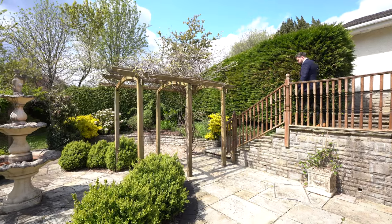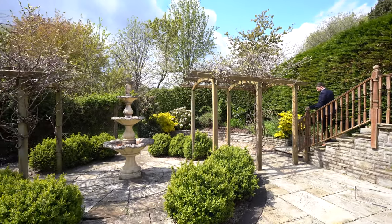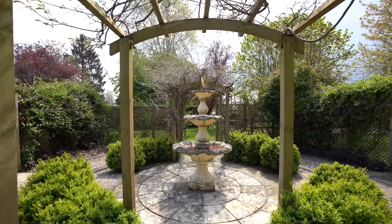The gardens wrap around the property and are landscaped, comprising lawns and mature shrubs, and are also well enclosed.